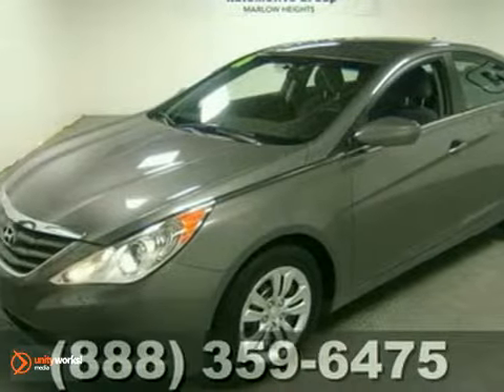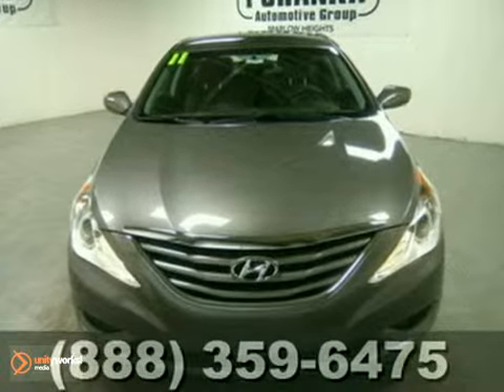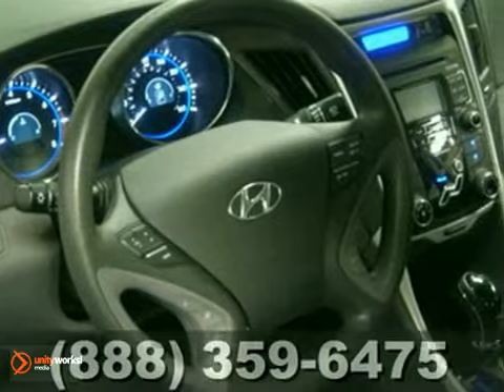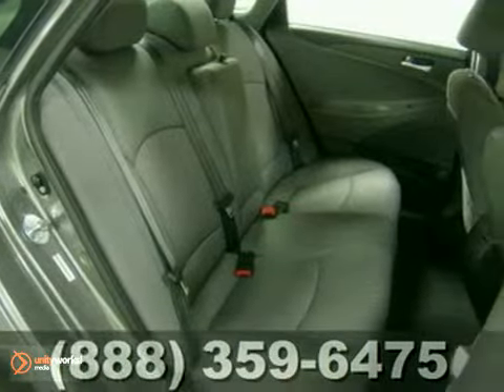You'll love this 2011 Hyundai Sonata. Its many features include heated side mirrors, traction control, and a tire pressure monitor. It has multiple airbags, CD MP3 sound system, and steering wheel stereo controls. And it has hands-free wireless telephone connection.